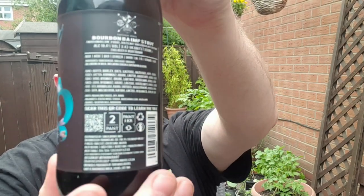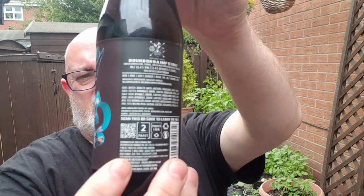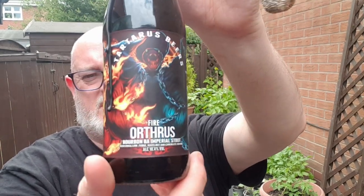It says all that there. There is a QR code — if you can scan it you'll get the story of Orthrus, who is a two-headed dog according to Greek mythology, the brother of Cerberus, the three-headed dog that guards the gates of Hades. He was killed by Hercules.